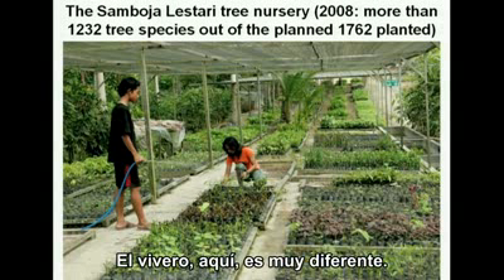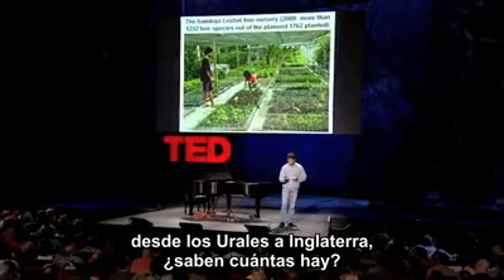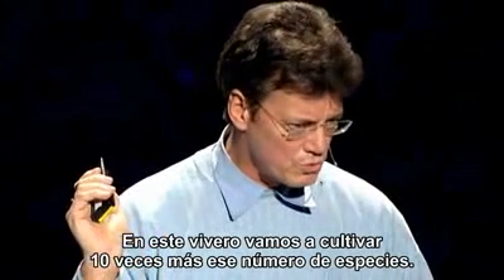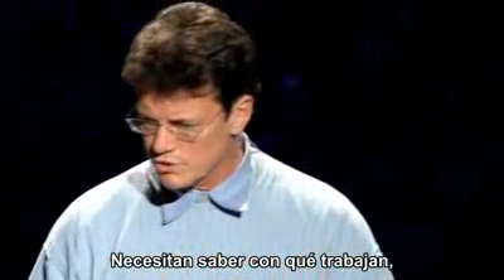The nursery here is quite different. If you look at the number of tree species in Europe — from the Urals up to England — do you know how many there are? 165. In this nursery we are going to grow ten times more species. You do need to know what you are working with, but it is that diversity which makes it work.